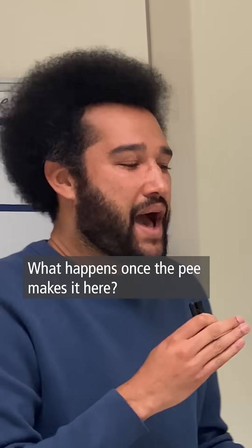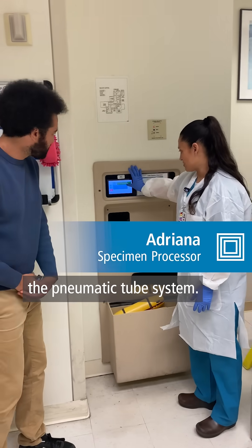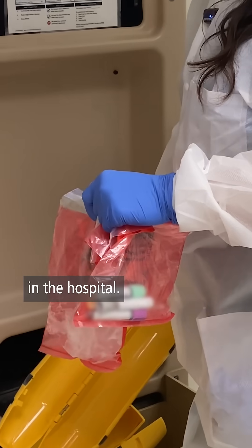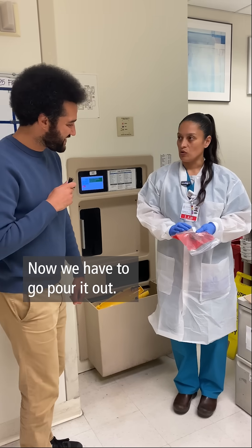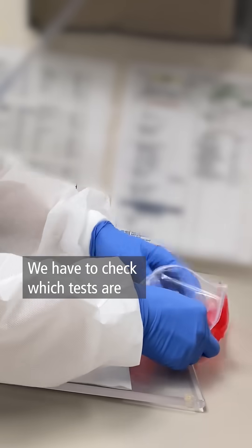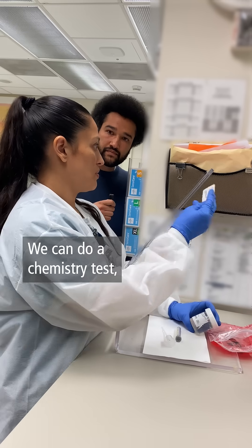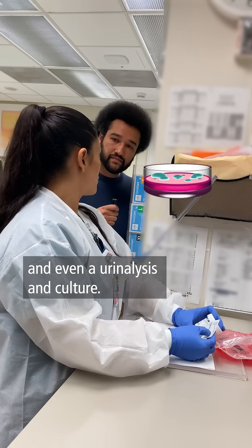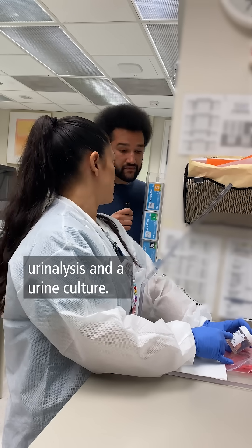I've made it into the lab. What happens once the pee makes it here? It comes through the pneumatic tube system, which is connected to all the units in the hospital. We open it up and pour it off. We have to check which tests are going to be performed on this urine — we can do a chemistry test, a urine analysis, and a culture. For this one, we're going to do a urine analysis and a urine culture.